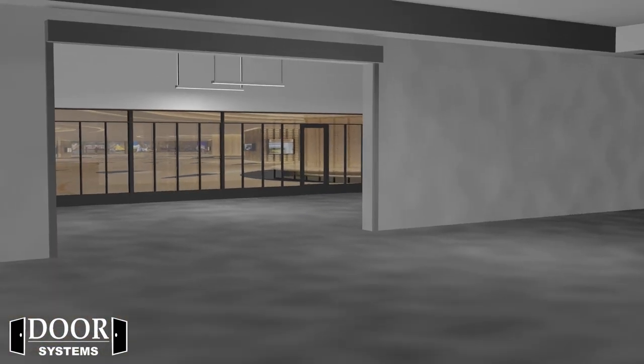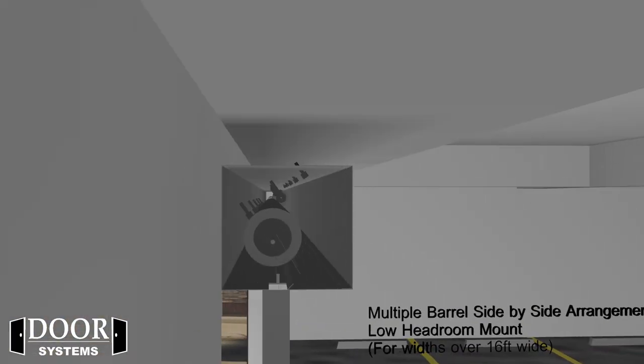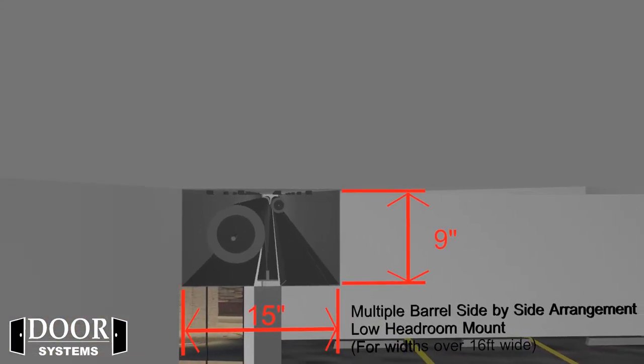For minimum headroom clearances, there's also the side-by-side configuration, which has a typical head box size of 9 inches in height and 15 inches in depth.